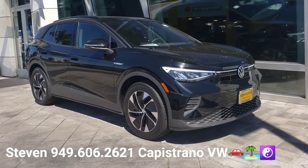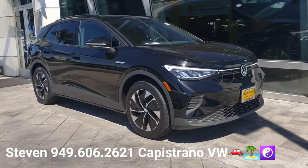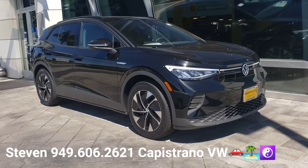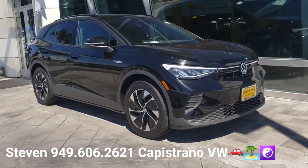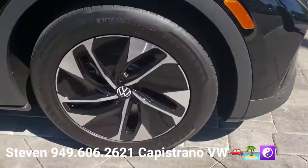The entry model, the Pro here, gets 260 miles of range from a full charge, and this is the one you put on your request, so that's why I'm doing the video of it for you. It is the Pro model — it's got some really nice wheels.